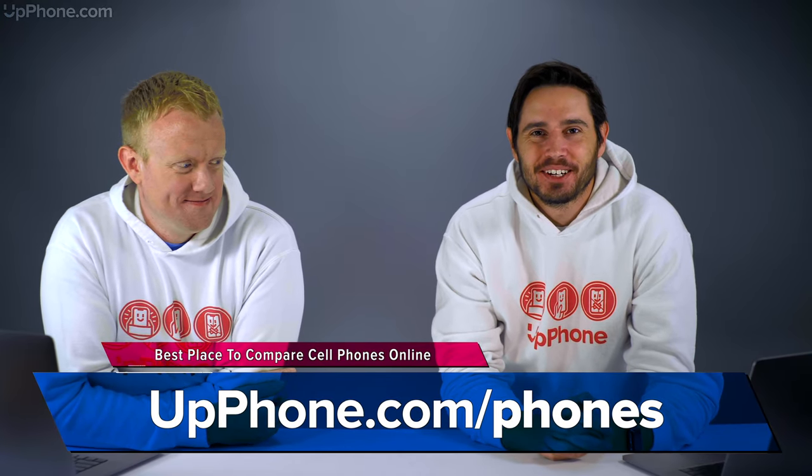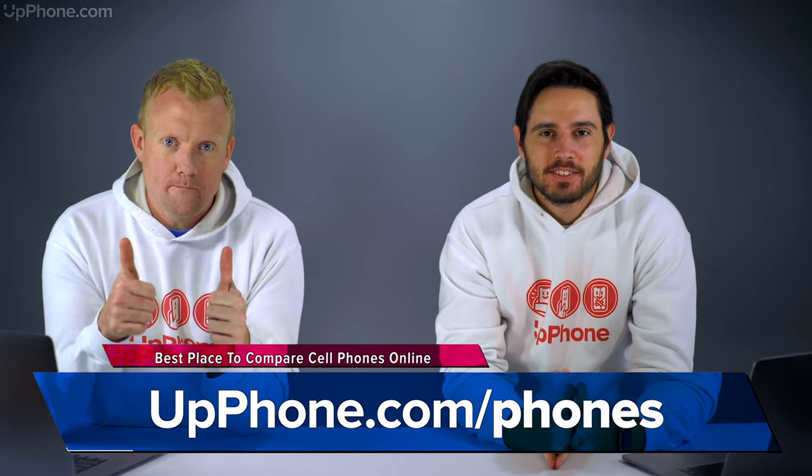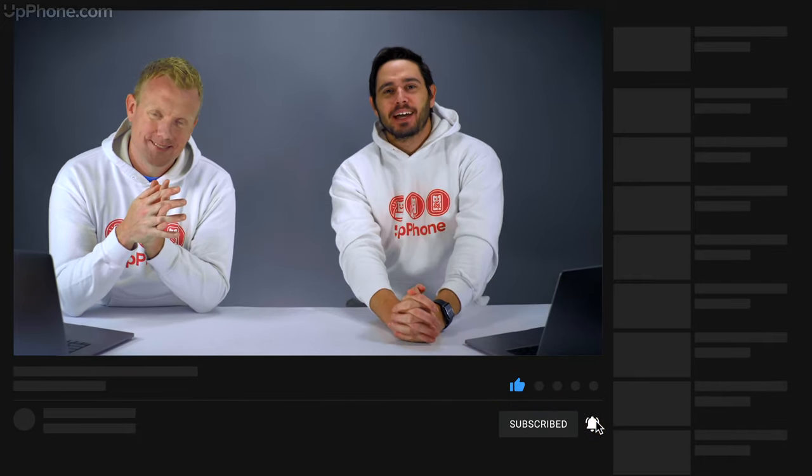Those are our favorite phones of October 2020. Thanks for watching this video. Give it a thumbs up if you enjoyed. Leave a comment down below with any other questions. Come back in a month and when we're wrong about the mystery iPhone again, leave a comment and say you are wrong again. Don't forget to subscribe to this channel for more great videos about cell phones.